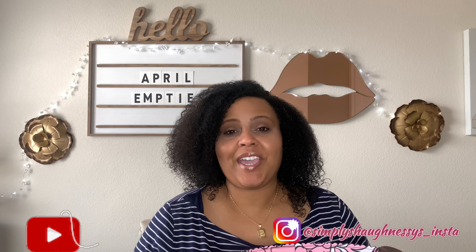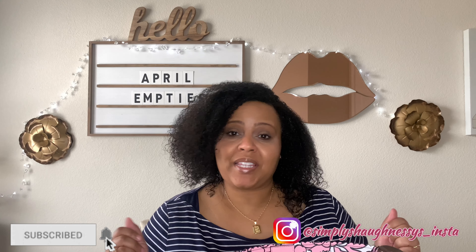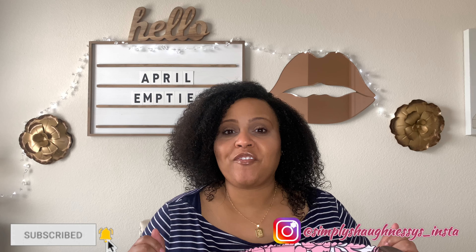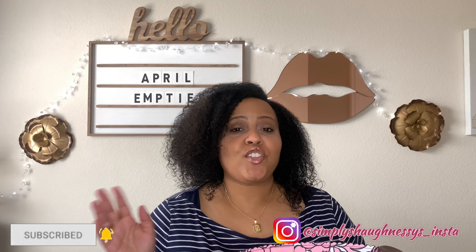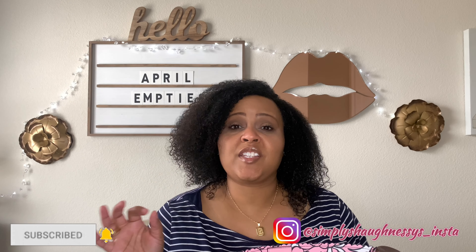Hello everyone, welcome back to my channel. If you're new here, I'm Shaughnessy and on this channel we discuss fragrance, beauty, and wellness. If you like my vibe, subscribe. It's April empties time — I hopefully uploaded this on time because last empties I was late.